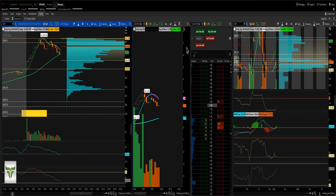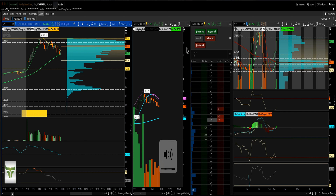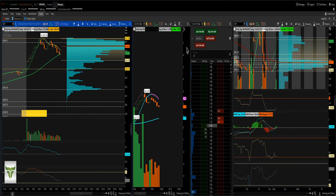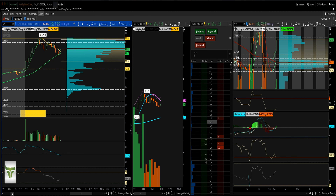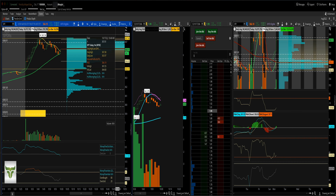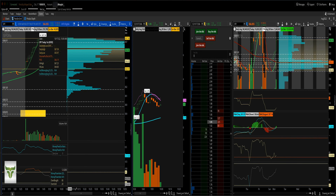Hey everyone, Double P here. In today's end-of-day trading recap we went and attacked the SPY. I know I sent out some other trades over the weekend — let's get the SPY out of the way first because it was a fantastic trade.